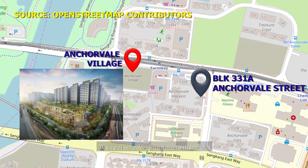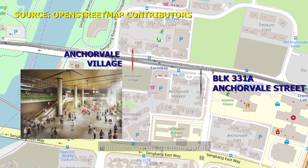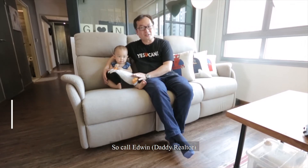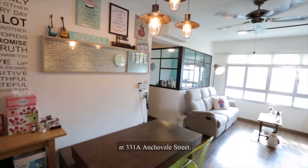We are also looking forward to the arrival of Anchorville Village in a few years' time at the next block, a fully integrated commercial and residential hub with many shopping and dining options. Can you view it? Yes, you can! So call Daddy Realty at 9634-0455 and come and view this brand new 4-room flat at 331A Anchorvale Street.